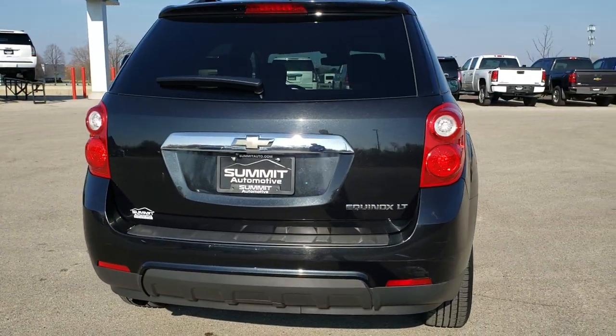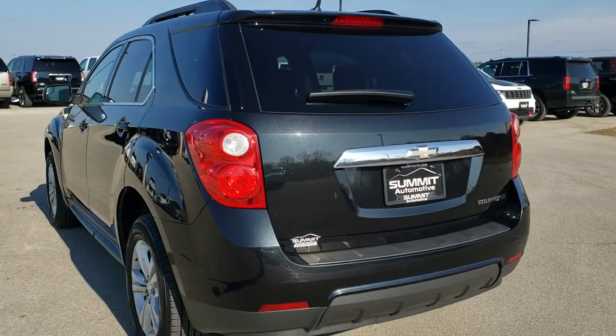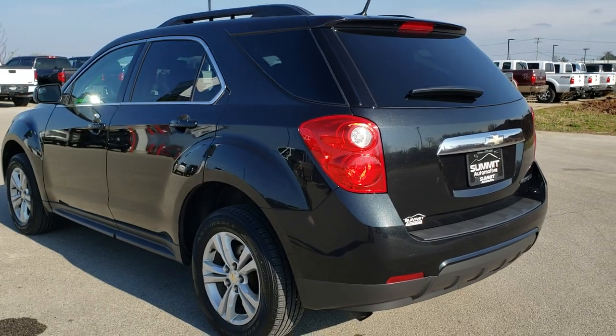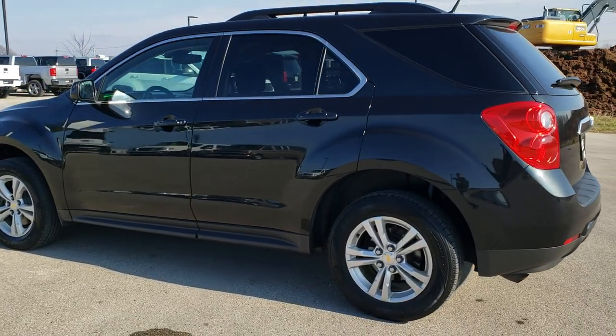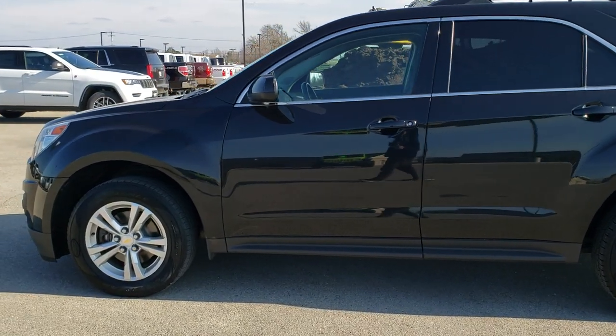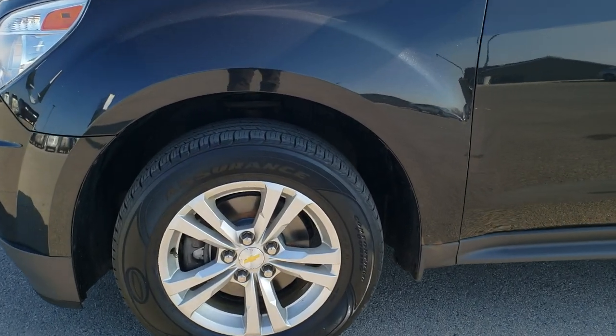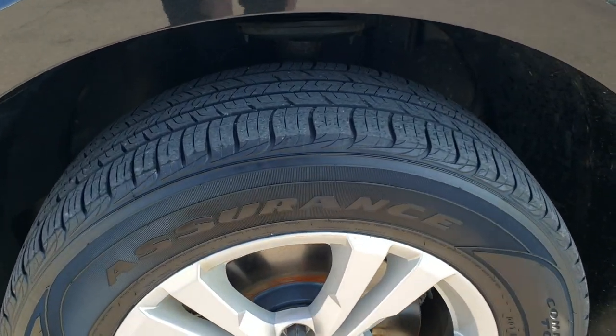We shoot all of our videos in 1080p, 60 frames per second, so if you have HD capabilities on your computer, tablet or smartphone device, turn them on right now — it is definitely your best way to check out the vehicle quality and condition before seeing it in person. If you would like to check out all the pictures of this vehicle, in the upper right hand part of your screen there is a link right to our website. Click that and check us out there.